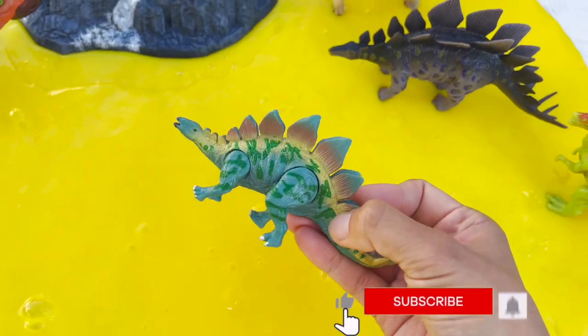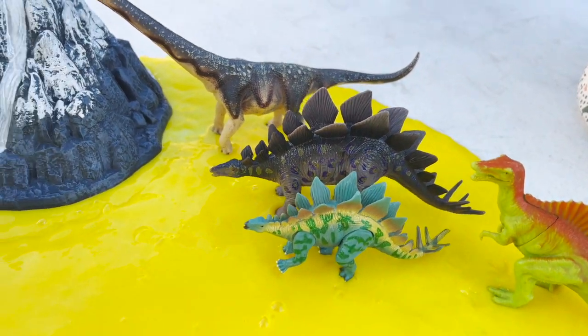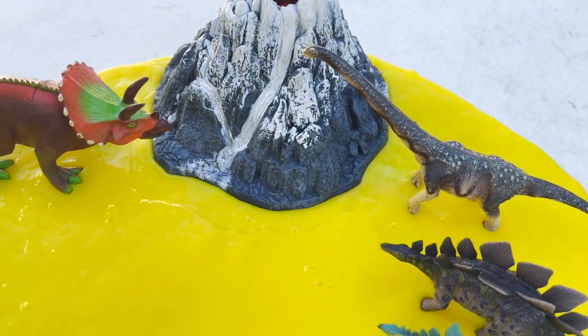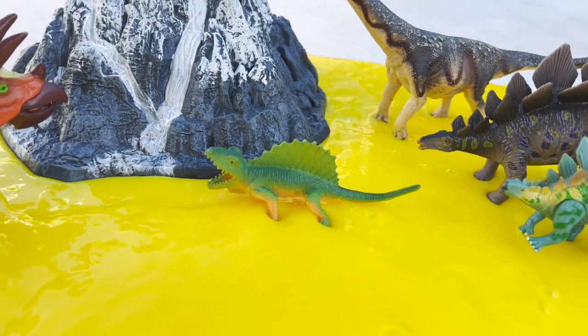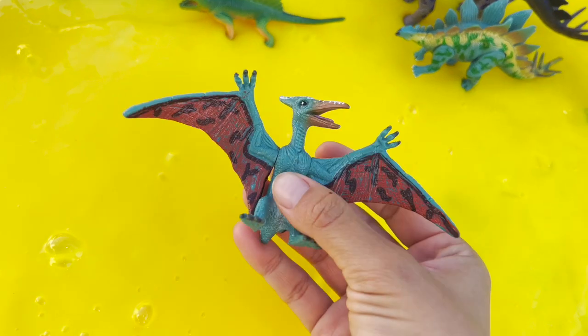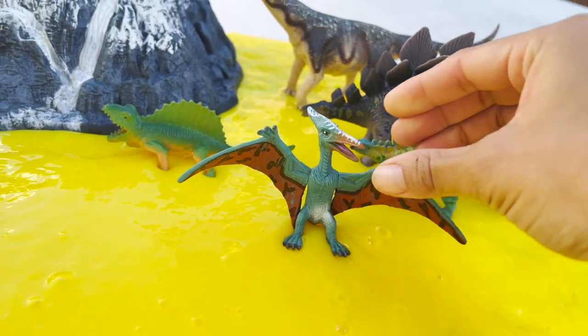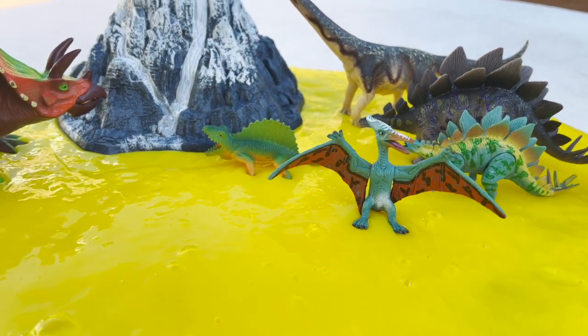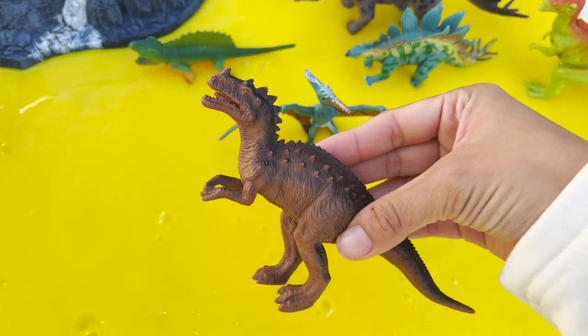We have a baby stegosaurus next to the mama stegosaurus. We have a dimetrodon going in our slime. We have a pterodactyl. We have a t-rex.